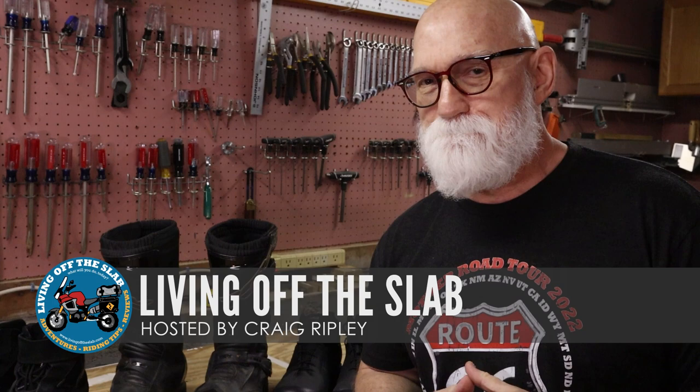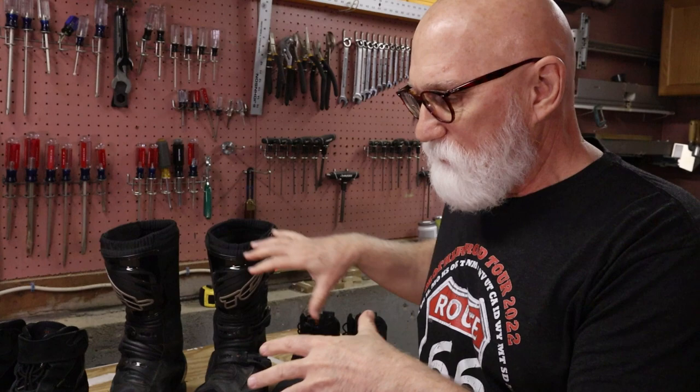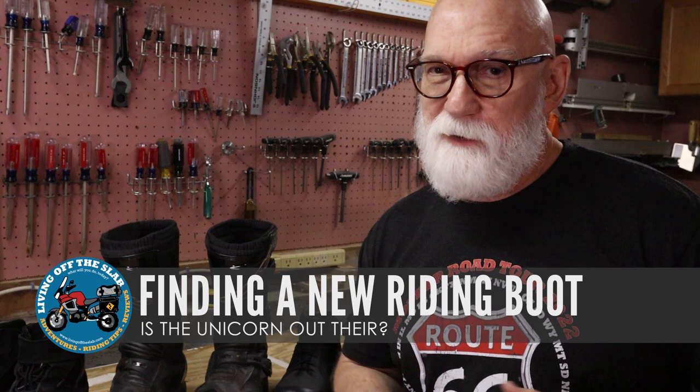Hey gang, Craig Ripley here. Welcome once again to Living Off The Slab. Today what I want to do is get back to talking about my search for a new pair of boots.